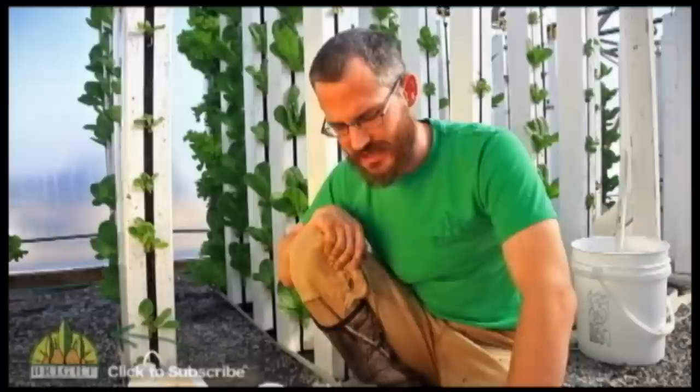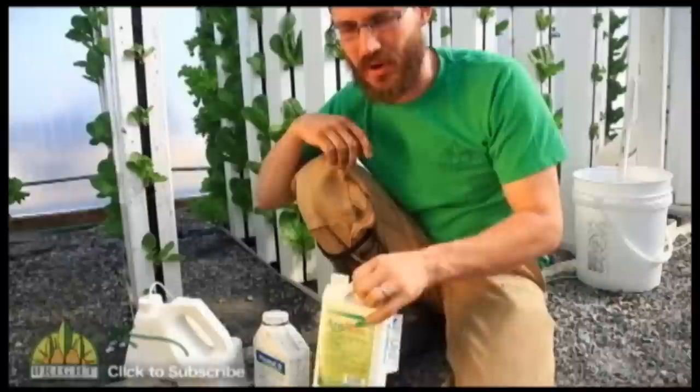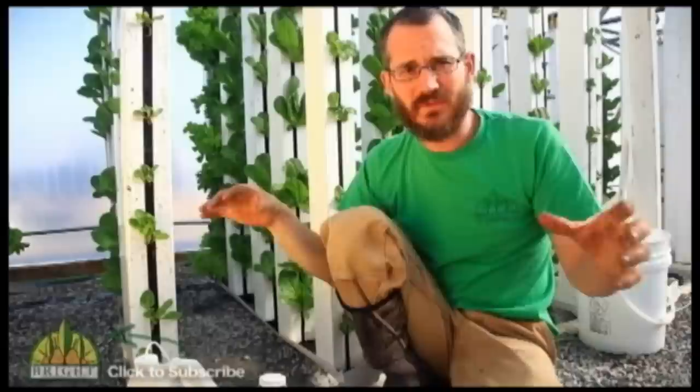We're an organic greenhouse — we sell ourselves as using organic production techniques — so we use only OMRI-certified products. You'll always see the OMRI label on the controls we use; that's basically all we use in here, which is somewhat limiting, but it's what our customers want. We spray at least once a week, if not twice a week, with at least one of these products. We use four or five different product types to make sure resistance isn't building up against any one of them.